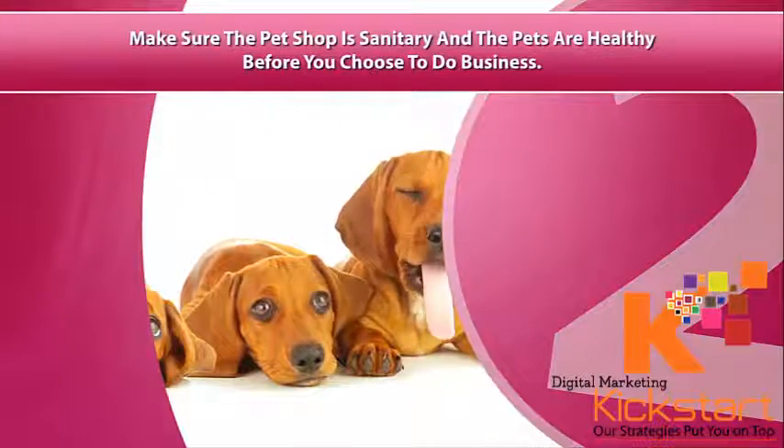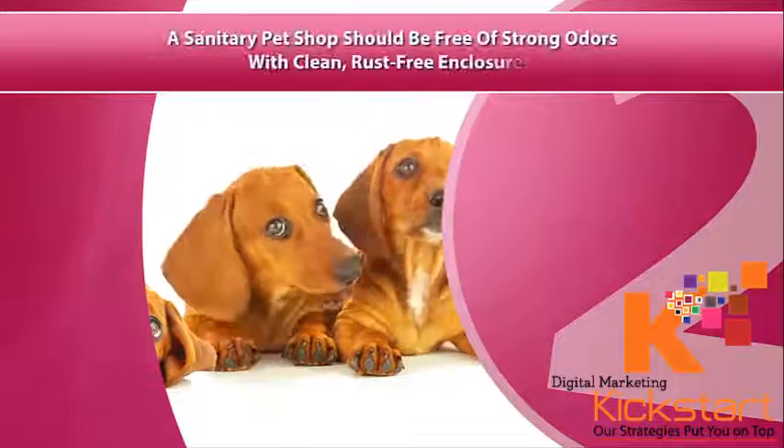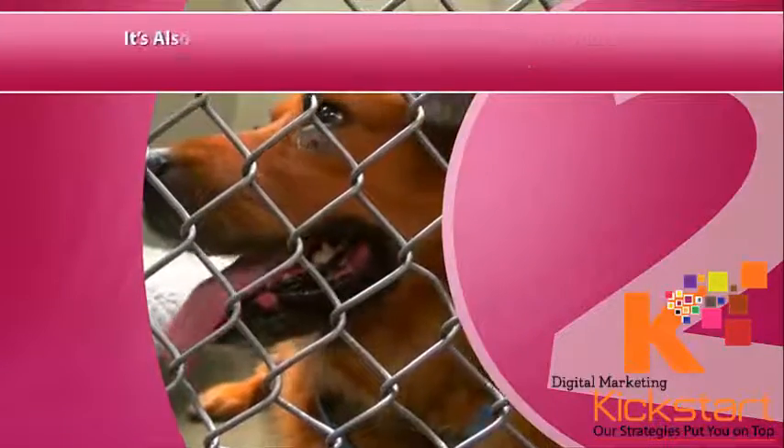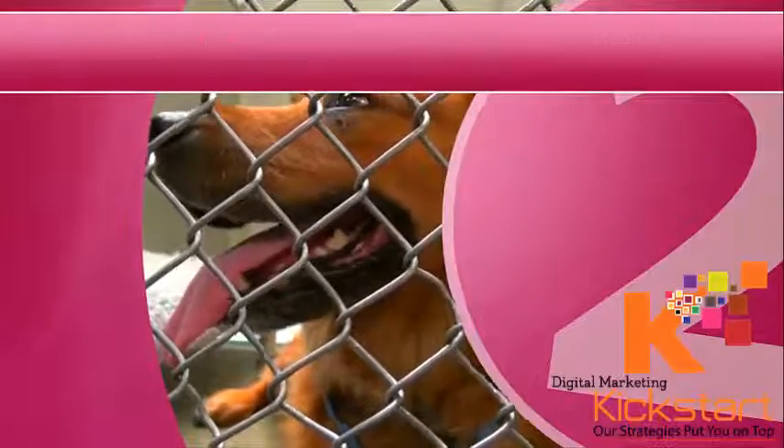Two, make sure the pet shop is sanitary and the pets are healthy before you choose to do business. A sanitary pet shop should be free of strong odors with clean, rust-free enclosures. It's also a good idea to ask to see the pet's complete medical records before you make your final purchase decision.